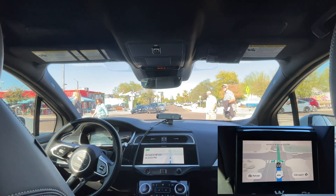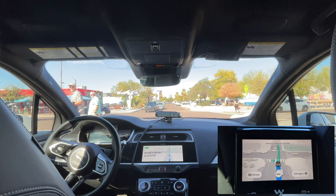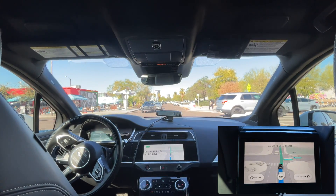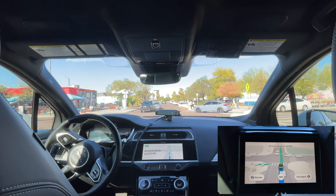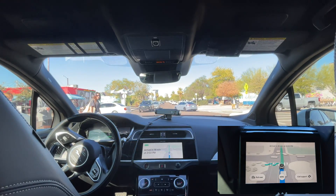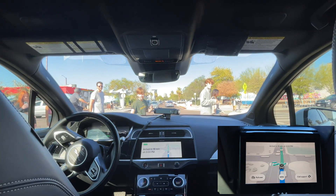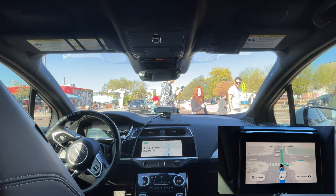Getting some looks inside the car. Yep, no one's in the driver's seat. We have some people also recording into the vehicle. We might see their version on TikTok — I see they're recording vertically.